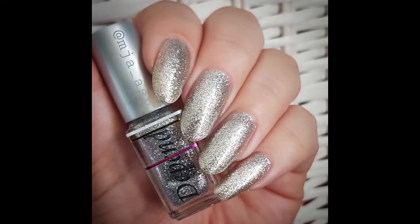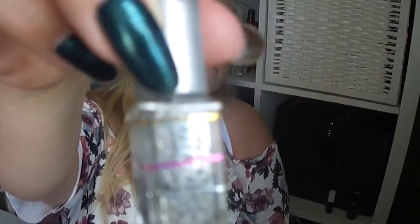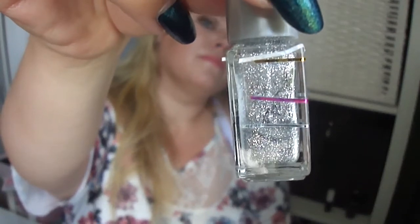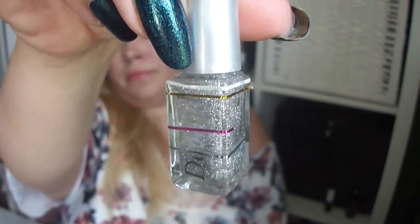Then the last mani for May was this one. There you saw the glitter silver by The Pend. I was at the pink line, now I'm by the silver line. So it looks like I have about one mani left.